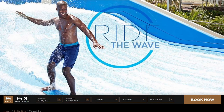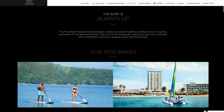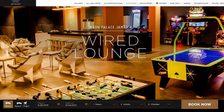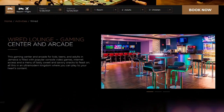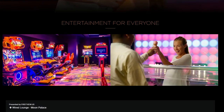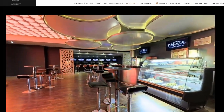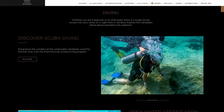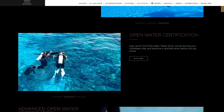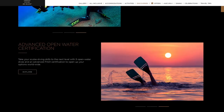They do offer what is called the Flowrider where you can simulate surfing here at the resort. They offer a body board at first, but once you get more comfortable you can use a stand-up board. And last but not least they offer the Wired Lounge — this is the gaming center and arcade for kids and adults. This offers console video games, internet access, and of course some tasty sweet and savory snacks to feast on while you are gaming. They do offer scuba diving — this is a PADI certified program and you can get your open water certifications done here at this resort.